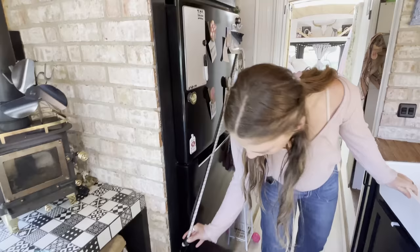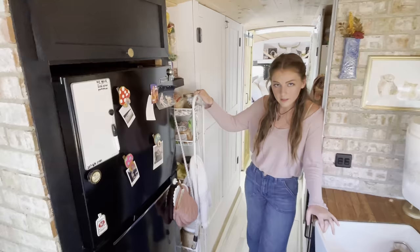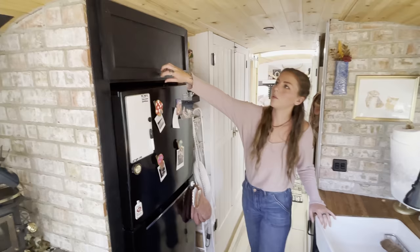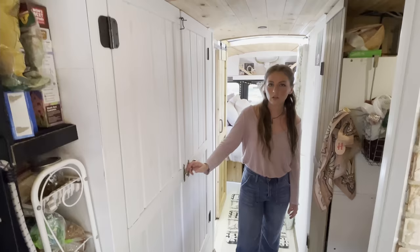When driving, we secure the fridge with a little bungee. Not much, but it does the job. Then we have this pantry, which we're looking to get a new one because it's very wobbly and gets stuck. We're looking for something with wheels, but it holds a ton of food. We have some extra storage up here, our spices and all that. So we have plenty of storage in this bus.